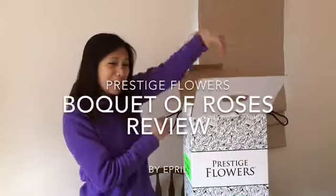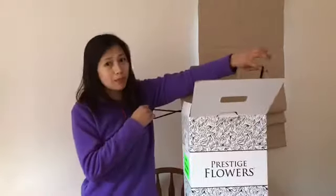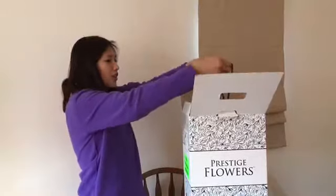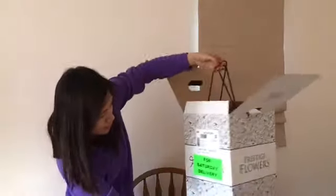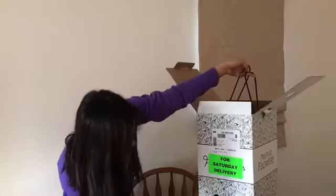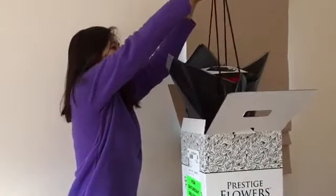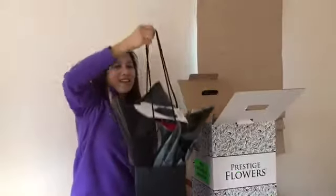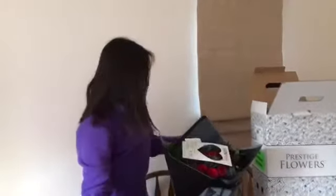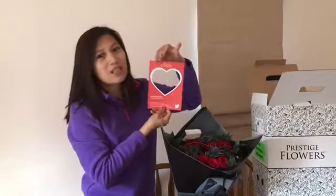Hey guys, look what I have just received — it's flowers! It's actually a fresh bouquet of flowers from prestigeflowers.com.uk. In order to take it out, there's an instruction in here that you have to do it this way up. There you go — that's from Prestige Flowers!